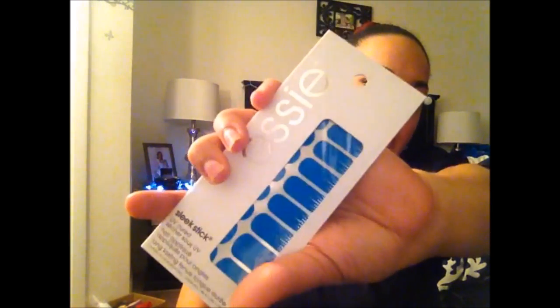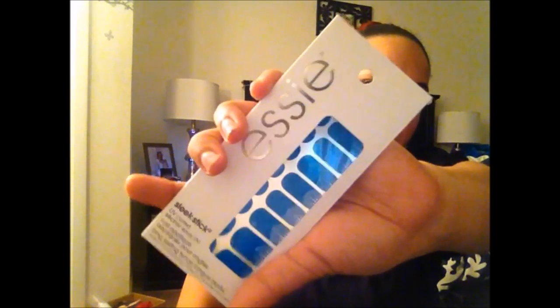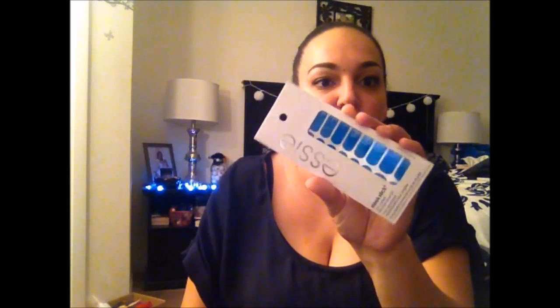I also picked up another Essie nail strip in the color Shoot for the Moon, which is a pretty blue color with silver details on the end. I had been looking for this one and finally came across it at my Dollar Tree.